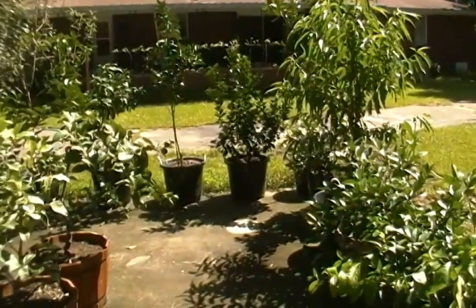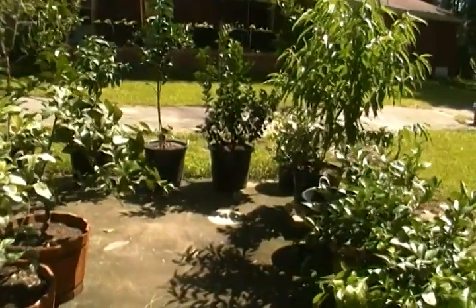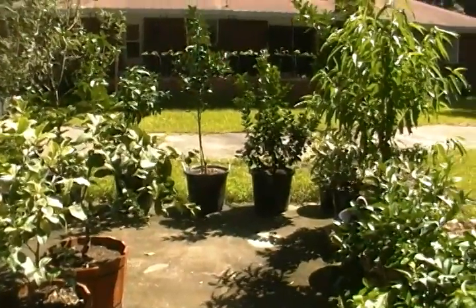Hello YouTube, LevFarmer73 here. I got a lot of fruit trees — citrus, peaches, you name it. I pretty much got about all of them. But I tell you what, I have one of my favorites right here.